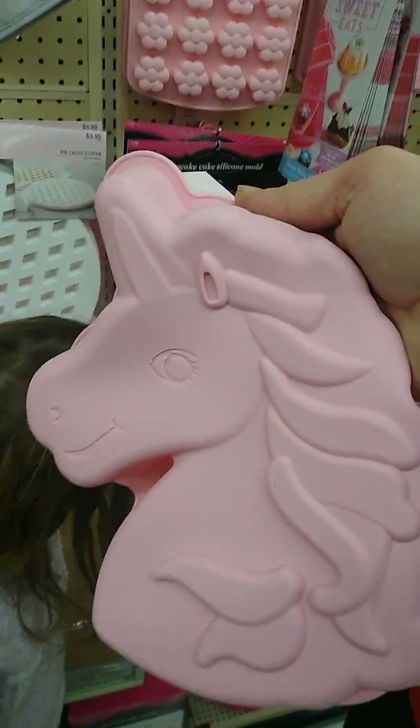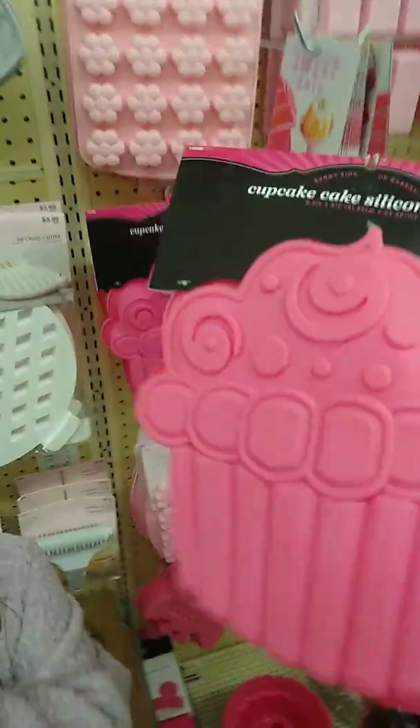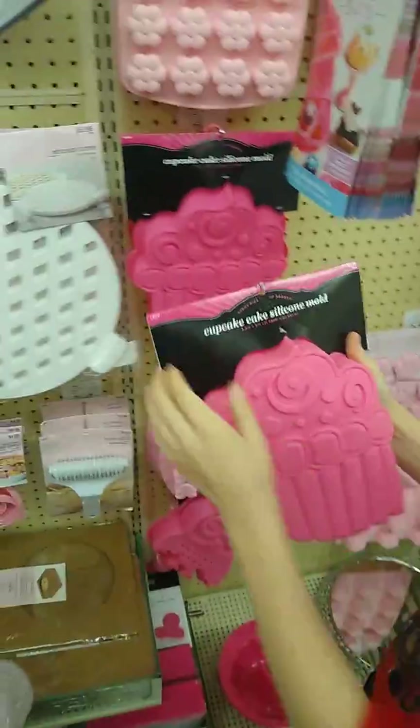Welcome to YouTube. I'm going to be in Hobby Lobby and there's a unicorn, a cupcake, and a cake pen. They got a pie cake and all kinds of things in here.